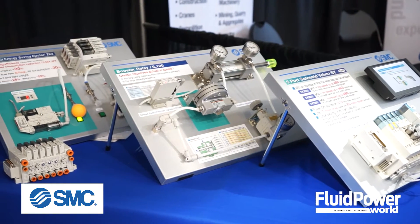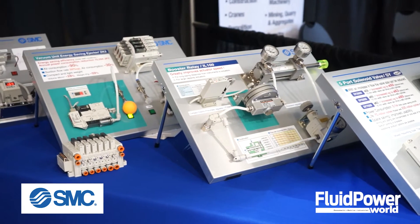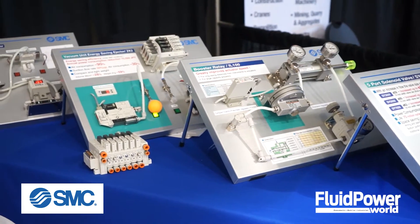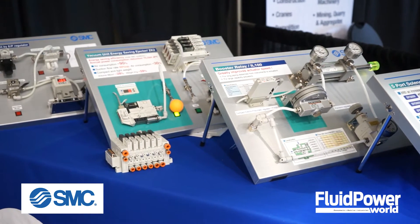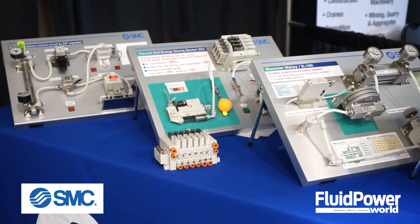As far as energy conservation is concerned in pneumatic systems, today we're showing our flagship line, our new SY series. Solenoid pilot operated, as compared to first-generation product back in the 1950s that was directly driven from the pilot. Today's coils are a half watt or less, as compared to 6 or 12 watts in the first generation.